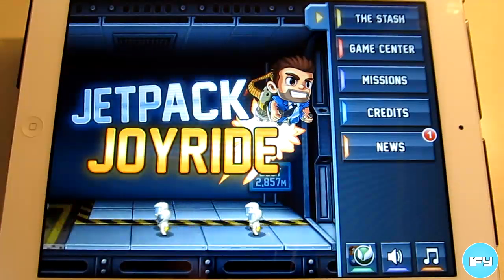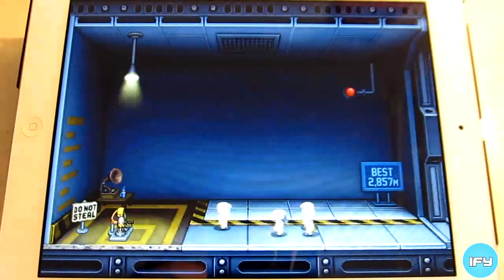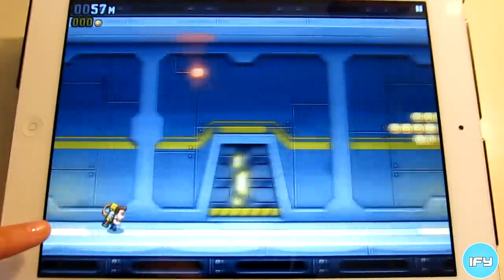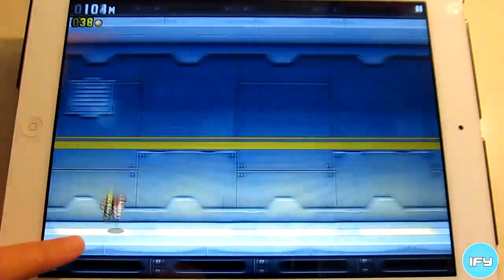The goal is to get as many meters far as you can, with the game speeding up and becoming harder along the way. Using a jetpack, which you actually stole, you want to collect coins and avoid lasers, missiles, and zappers. Touch and hold on the screen to fly and let go to fall down and run.